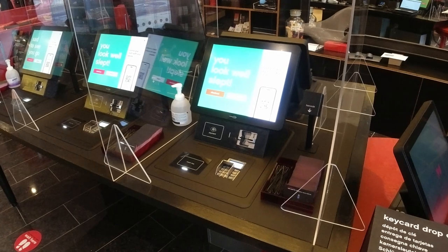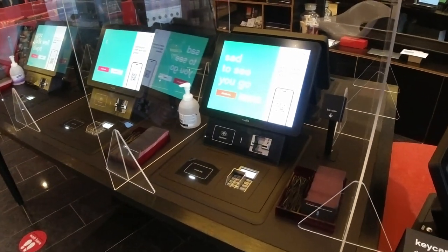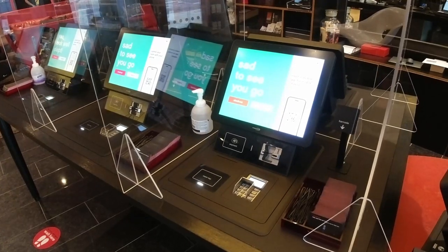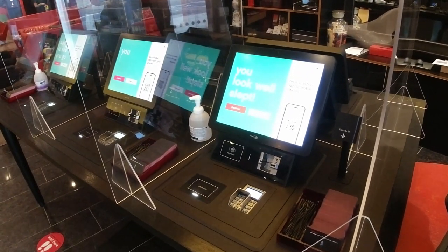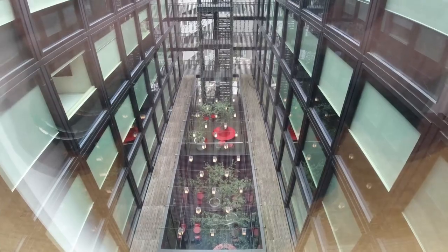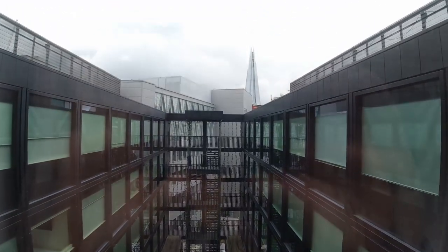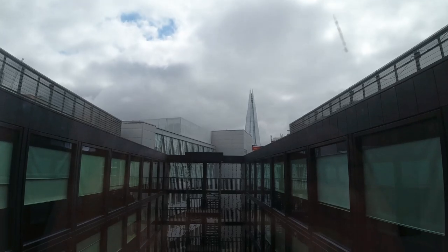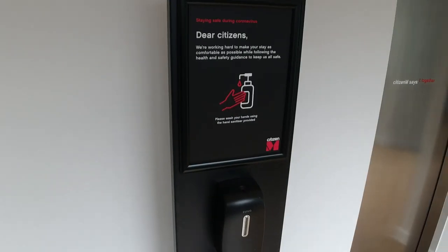Part of the chain's strategy is to be very tech-focused, so you are encouraged to check yourself in using these terminals. This could also be described as a strategy to keep costs down, but let's give them the benefit of the doubt. There were two Joneses registered that night so I needed help from the team member hovering close by. In fact, every time I've checked in I've needed help, and everyone checking in at the same time as me has needed help too, so perhaps their automation strategy does need some work.